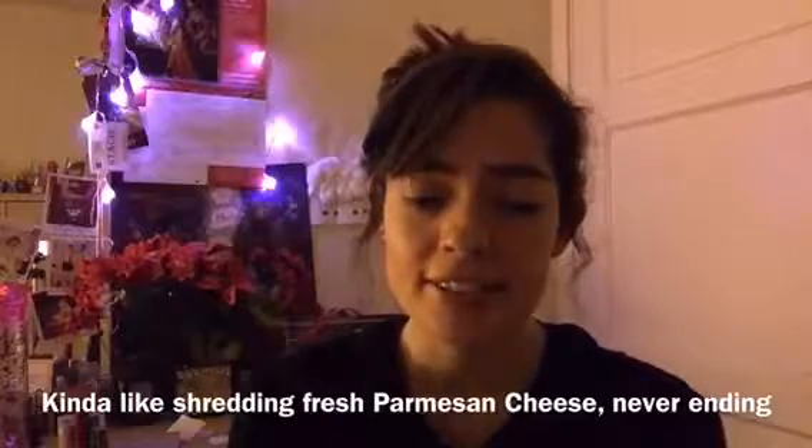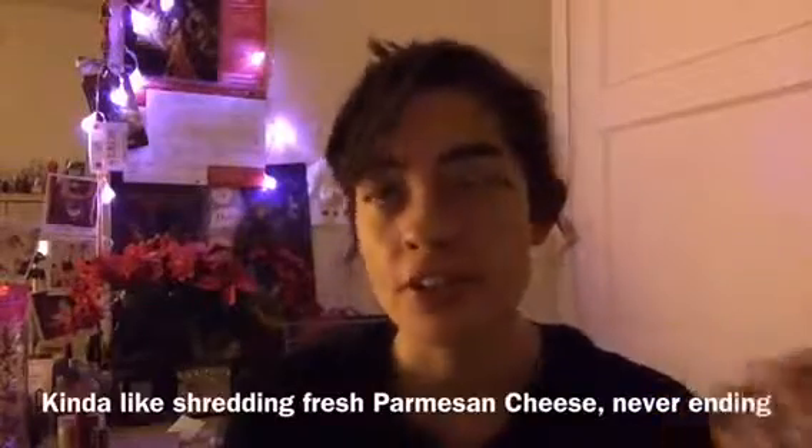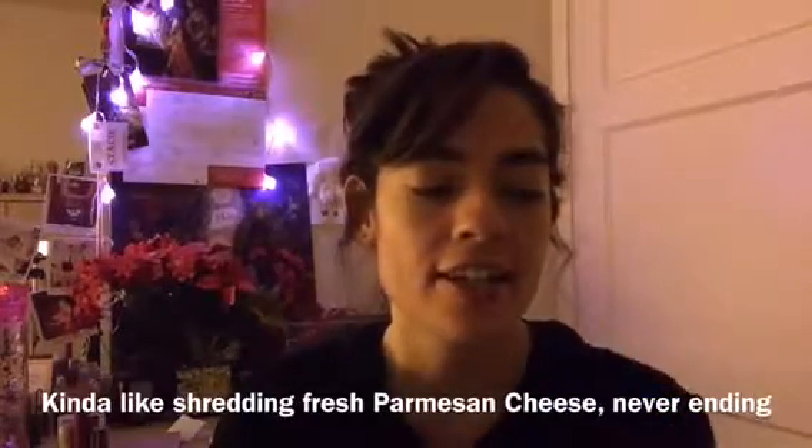This is my Wet n Wild highlighter — I believe it's the Reserve Campana. As you can see, I did hit a dent right here. It's such a beautiful highlighter to use every day. Would I repurchase it? Probably not, just because of how huge this pan is — it makes it seem like you're barely using the product. If it were smaller it would be easier to use up.